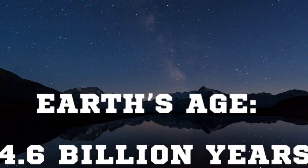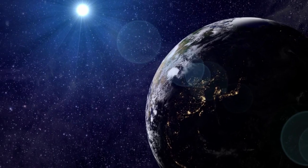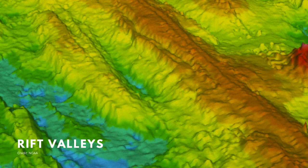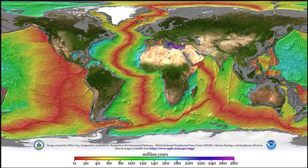Compared to the 4.6 billion year age of our planet, this is indeed a very rapid geological process. Rift valleys within the mid-ocean ridges often contain fields of hydrothermal vents, which are created when water percolates down into the seafloor.